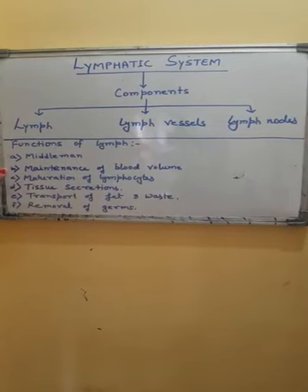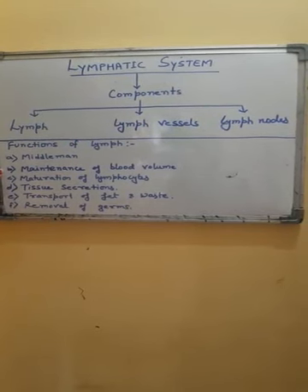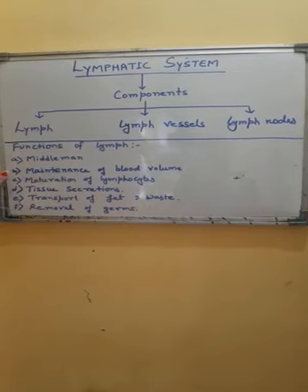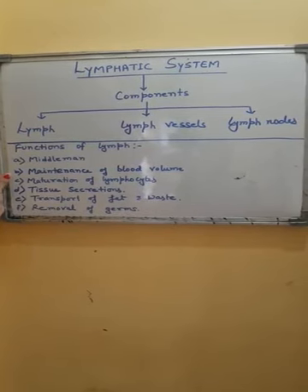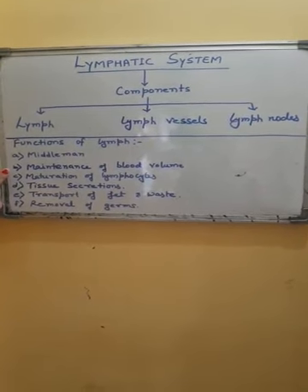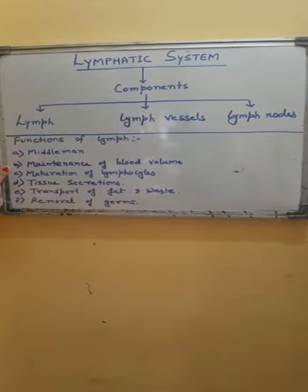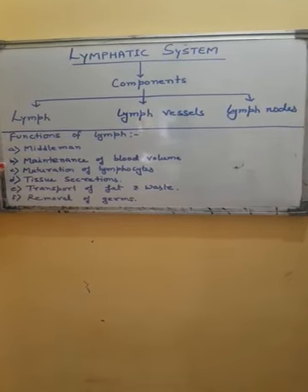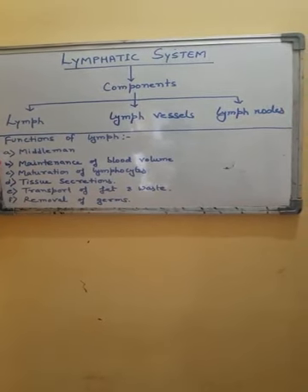The second function of lymph is maintenance of blood volume. Blood volume continuously decreases due to filtration of blood plasma from blood capillaries. During circulation, blood plasma continuously flows out of the blood capillaries due to high pressure, resulting in a decrease of blood volume. Lymph collects the filtered blood plasma from tissue fluid and puts it back into the blood, thereby helping in the maintenance of blood volume.